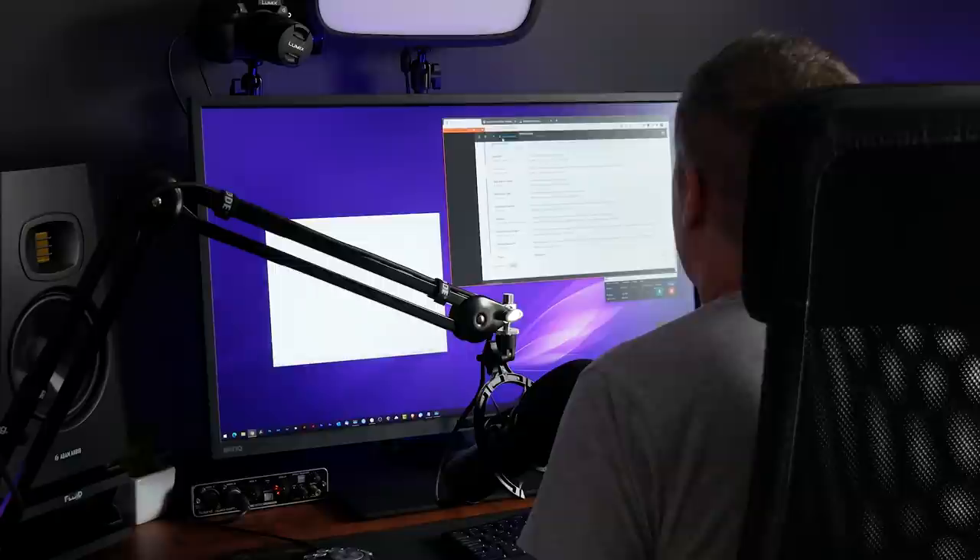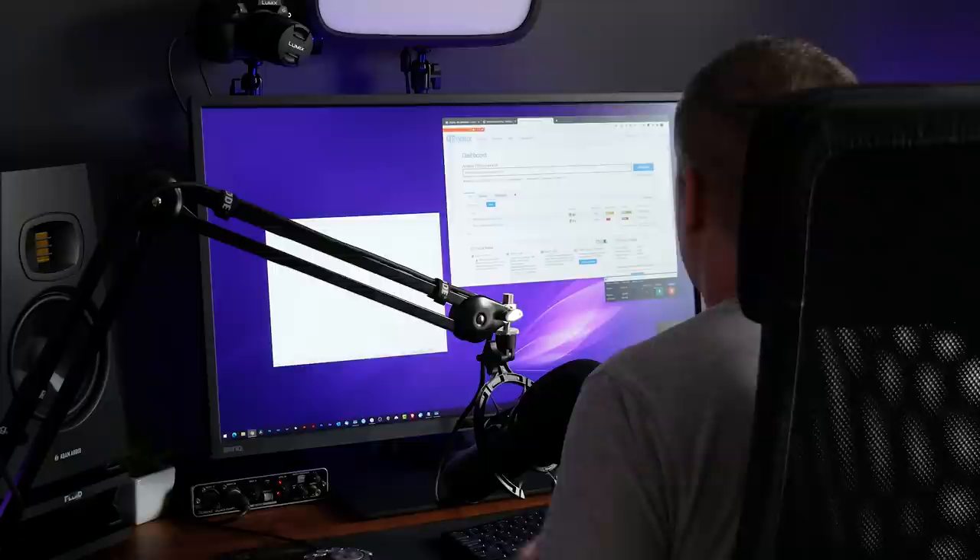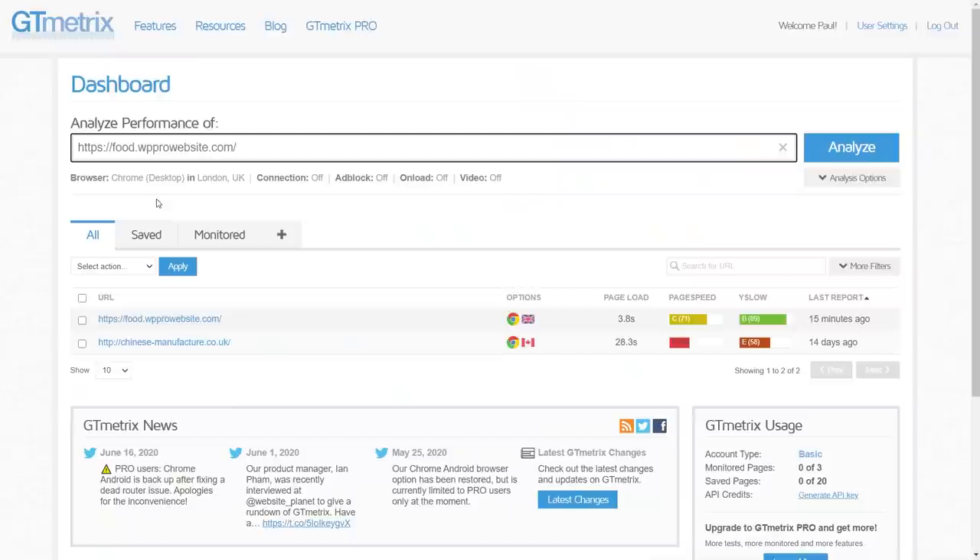Let's jump over to GTmetrics and get our benchmark. The site is already inserted. I've set this up to use Chrome as a browser based at the closest server location — which is SiteGround, based in the UK. The servers are in the UK and we're using the London-UK connection. Everything else is stock and default. We're going to run a couple of tests to get a full benchmark of where we are.